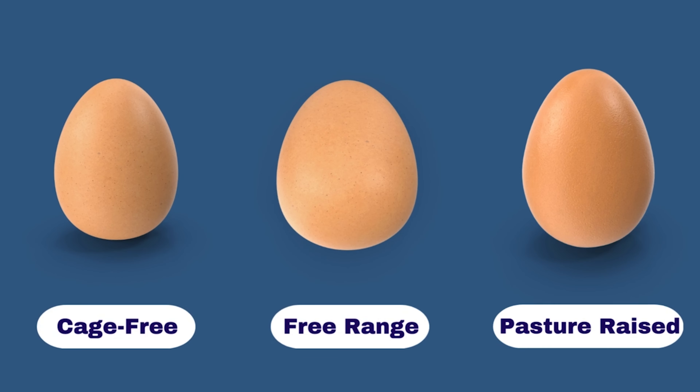Overall, when you consider buying eggs next time, it is good to check if the eggs are certified by a third-party organization like Certified Humane, and more important to look for whether they are cage-free, free-range, or pasture-raised eggs. And last but not least, in my opinion, it is always better to get eggs from the local farmer's market.